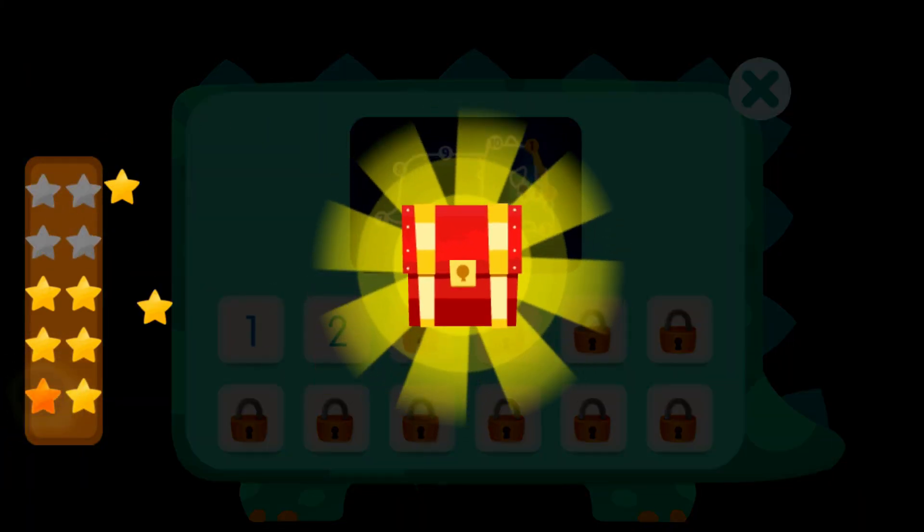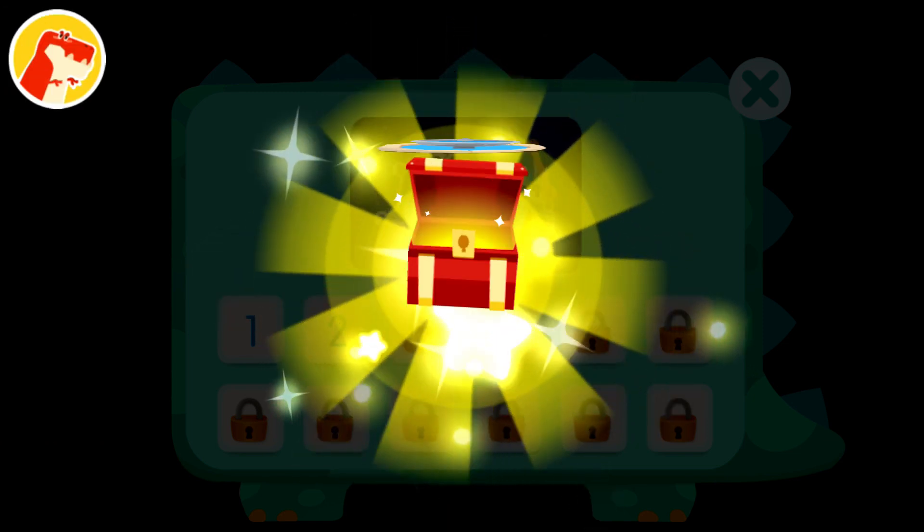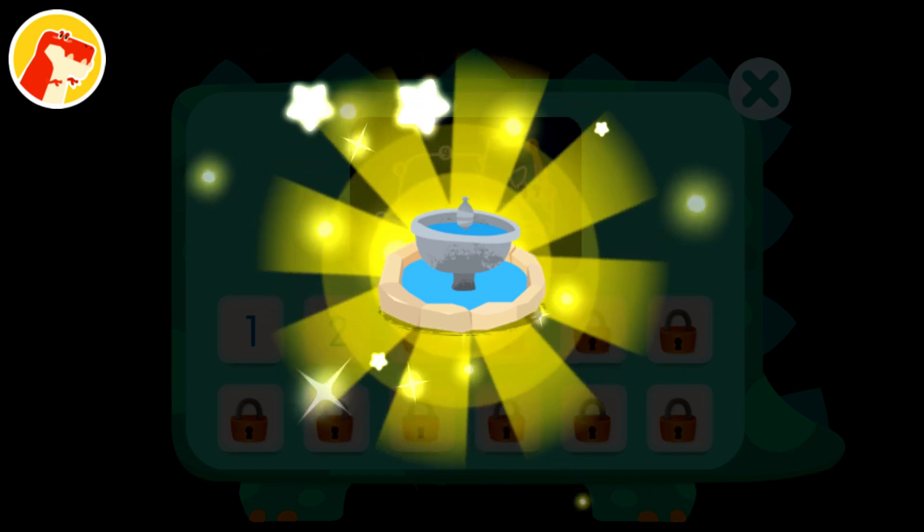Wow! You've collected 10 stars and got a treasure chest. Wow! The new decoration looks great.